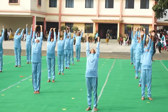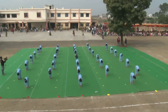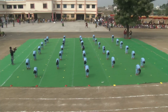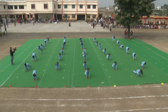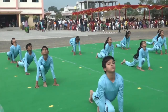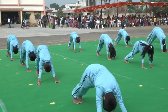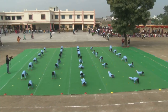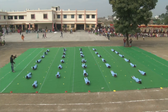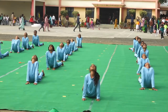Surya Namaskar. In the practice of yoga, Surya Namaskar is a salutation performed to the sun, offering gratitude and love for the life-giving energy that it provides. It tones your body, helps with weight loss, and strengthens muscles and joints.